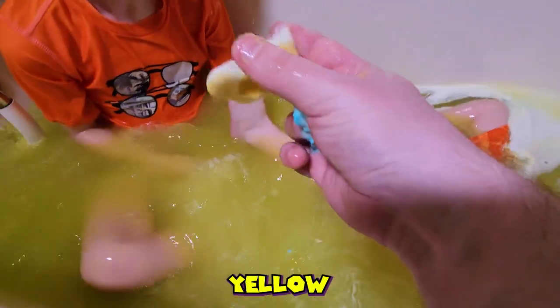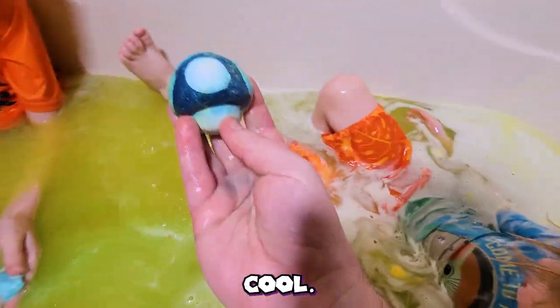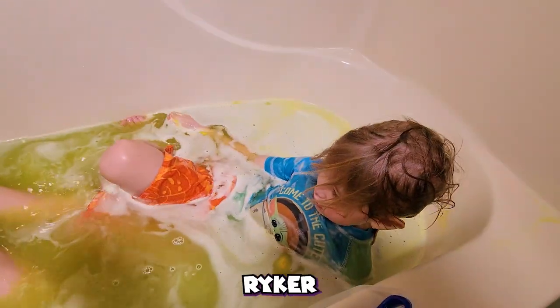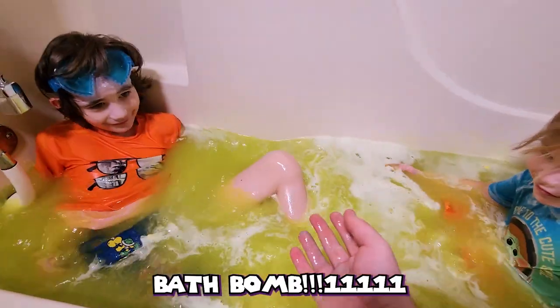Yellow to blue to a shroom — that is so freaking cool! So now we can smell good for the Mario movie! We're not going to stink the place up now, Riker? Yeah — because we just used a Super Mario bath bomb!